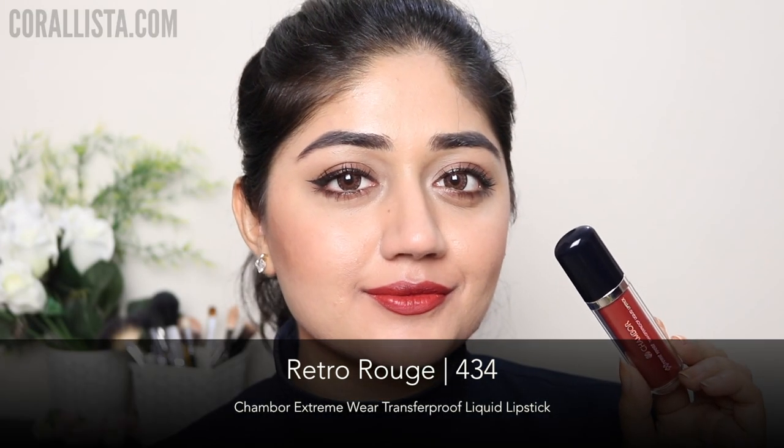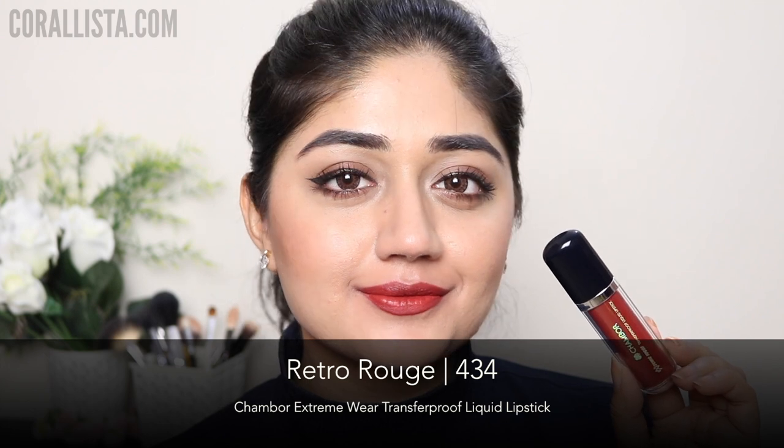Shade number 434 is called Retro Rouge and this is a brownish red color. I would highly recommend this shade for people with wheatish and deep skin.